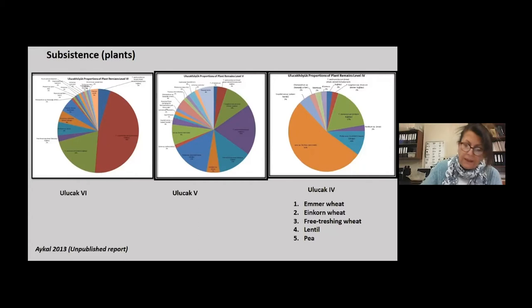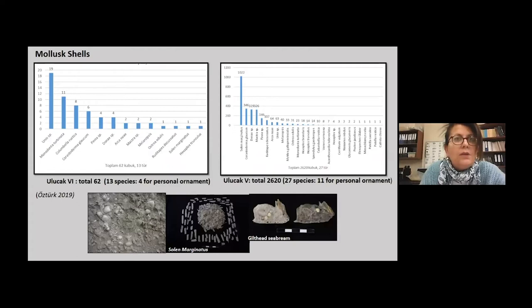Einkorn wheat gained much importance, taking the place of the primary crop. The selection of both lentil and einkorn as primary food resources suggests that plants with a lower environmental risk factor, as einkorn and wild legume species naturally grow in the Kemalpaşa plain, were preferred over others. The diet was also supplemented by marine resources, and the quantity and variety of marine resources increased over time. Besides a few fish bones, marine shells were increasingly exploited both for diet and personal ornaments.